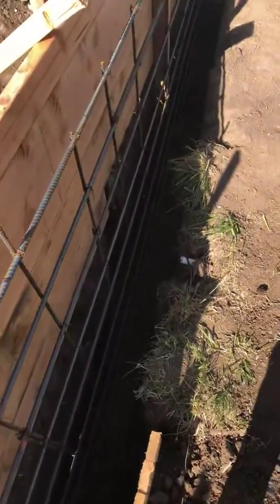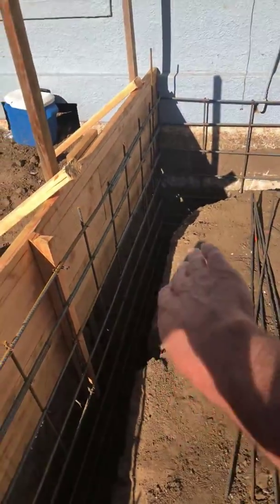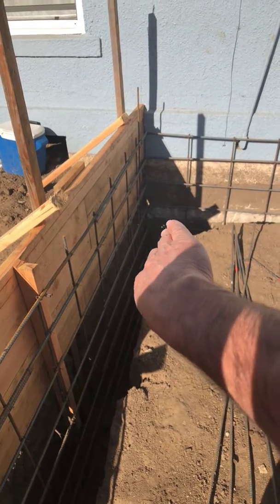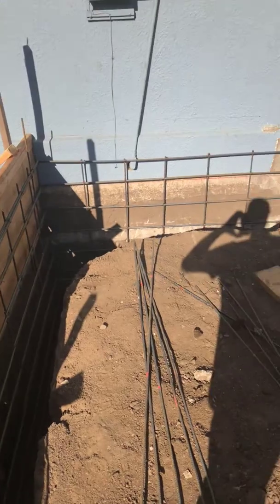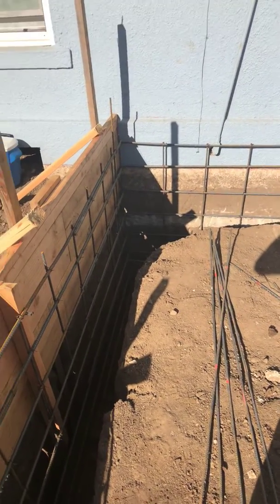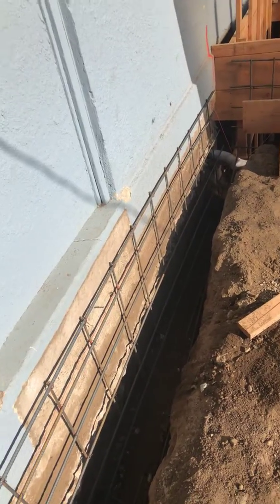They're going to have to clean these footings out before they install the second form. We're still going to have to do a second form so that they can do the footing first. And then we'll come in here and do the dirt and sand and slab. But this was going to be this way anyway, no matter what.